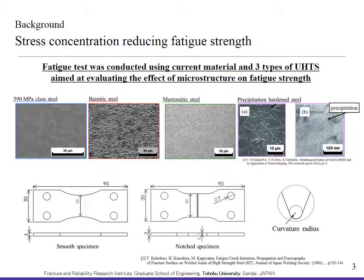In this study, a fatigue test was conducted using the current material and three types of UHSS, aimed at evaluating the effect of microstructure on fatigue strength.